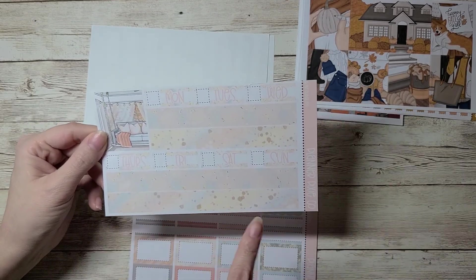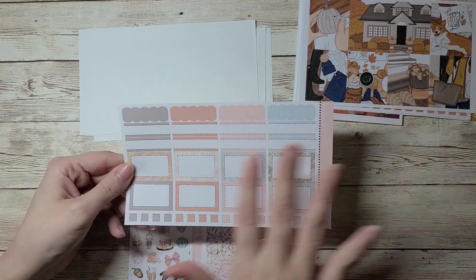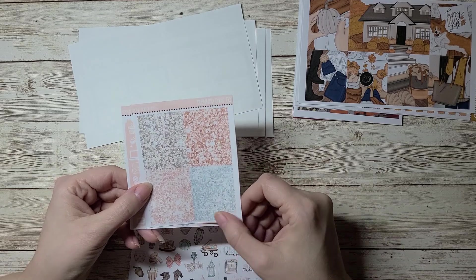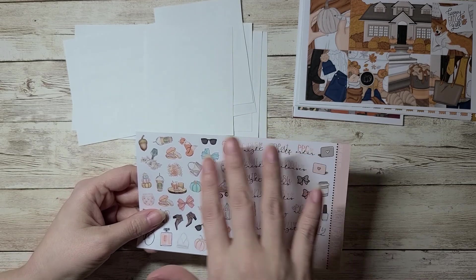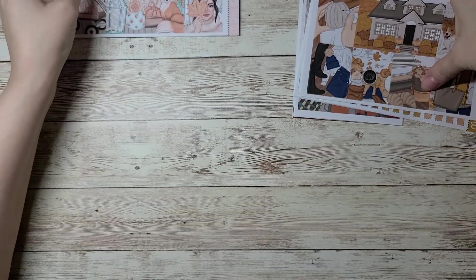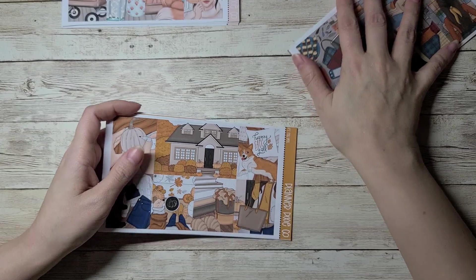These are your washi strips, date headers, love the full box on this one. Then your functional box sheet, glitter headers, icons and date dots, and then your scripts and deco. So that was Front Porch Fall. I can't wait for fall — it's ironic because we don't get fall in Texas; this is not what fall looks like for me, but I love it anyway.